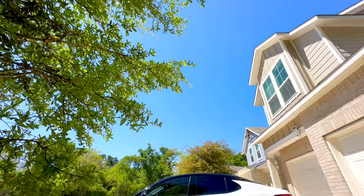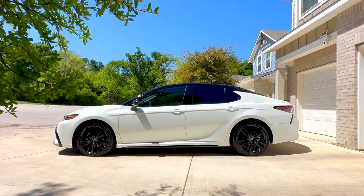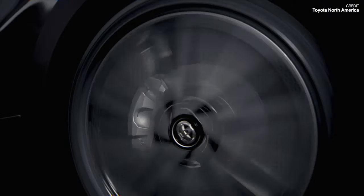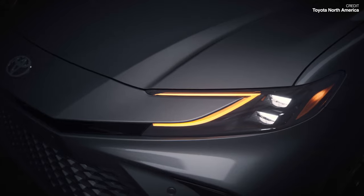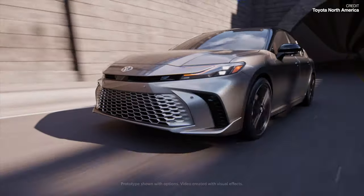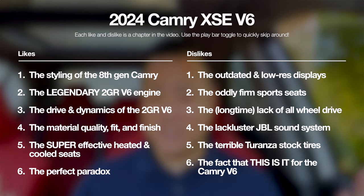A lot of you have been asking for this one because I know a lot of you are on the fence about whether you should go out and buy one of these final year V6 Camrys before they go away. The rumor mill has it that because the 2025 model is really just a heavy refresh, Toyota is actually going to be switching over production to that 2025 model year a lot sooner than they normally do. So we really are probably in the final months to get one of these Camry V6s new. All of my likes and dislikes will also be chapters down in the play bar below, so you can jump and skip around the video as you wish.